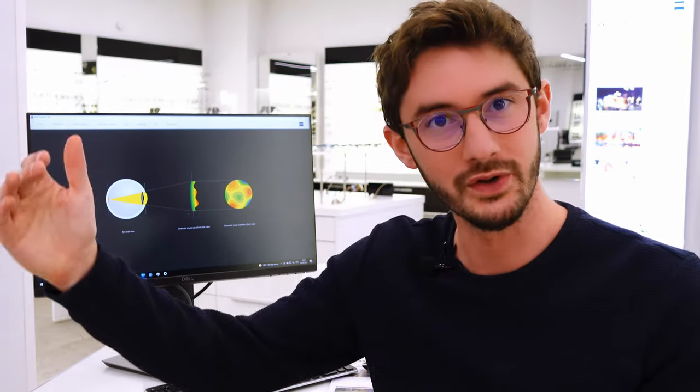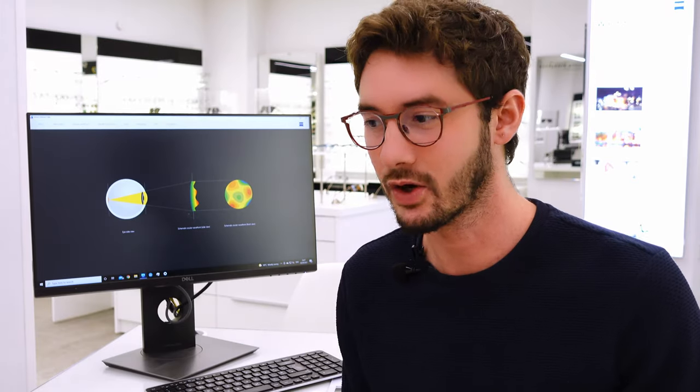Astigmatism is something that most of us actually have, some more than others. In this video I'm going to be explaining what astigmatism is, telling you everything I know about it, and hopefully answering a lot of questions that you might have about the subject.